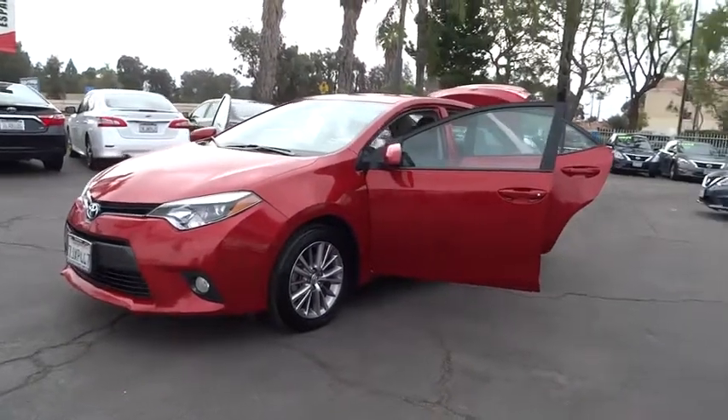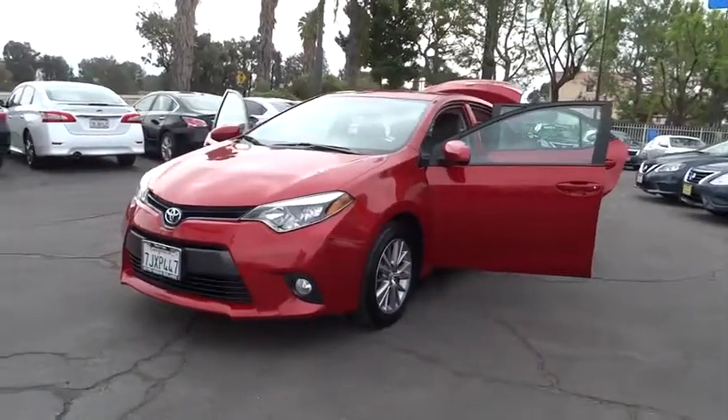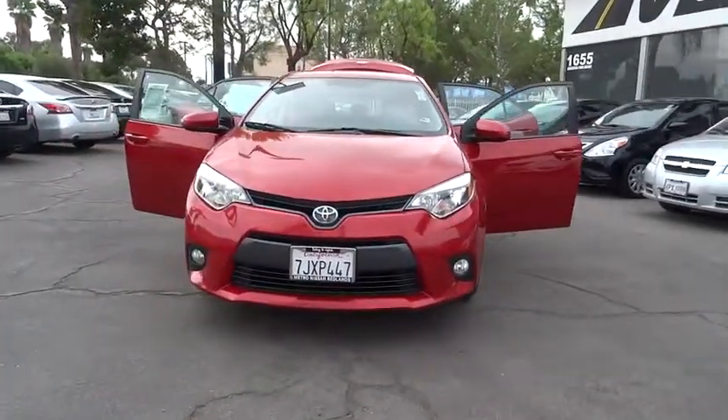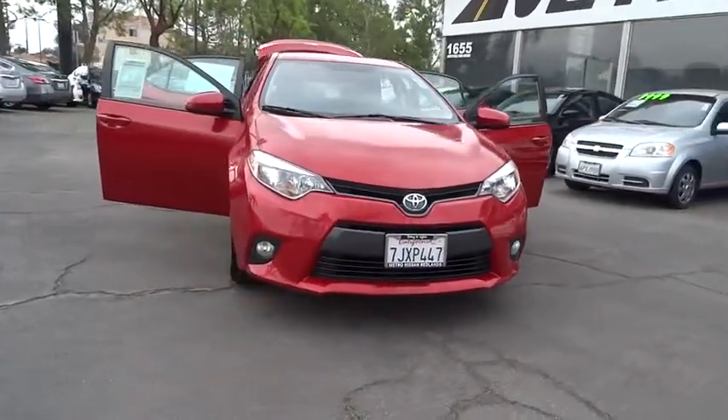The 2015 Toyota Corolla. The Corolla is still a great option for those who want dependability, comfort, and value. This vehicle has less than 70,000 miles.